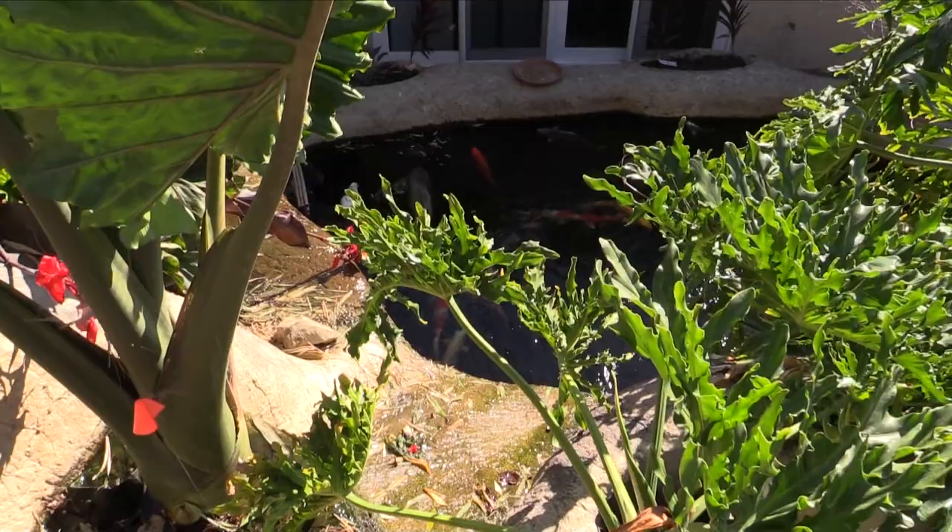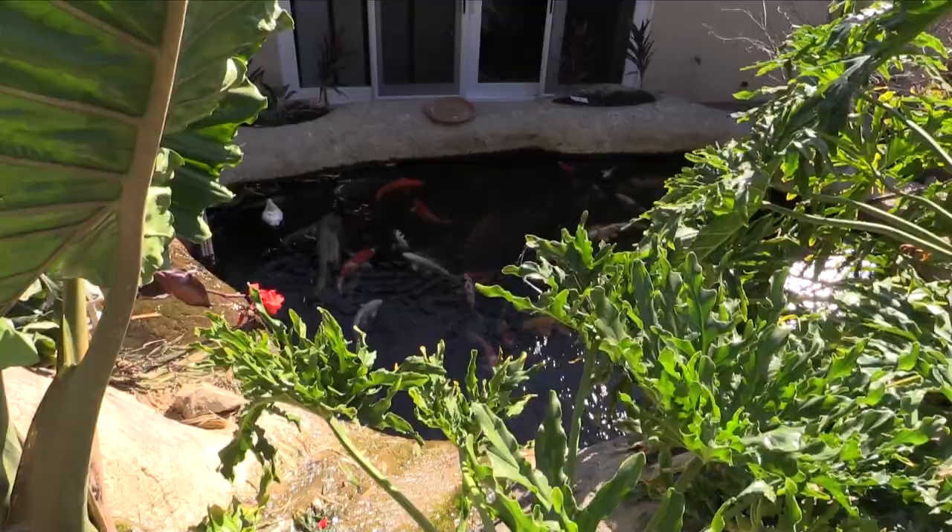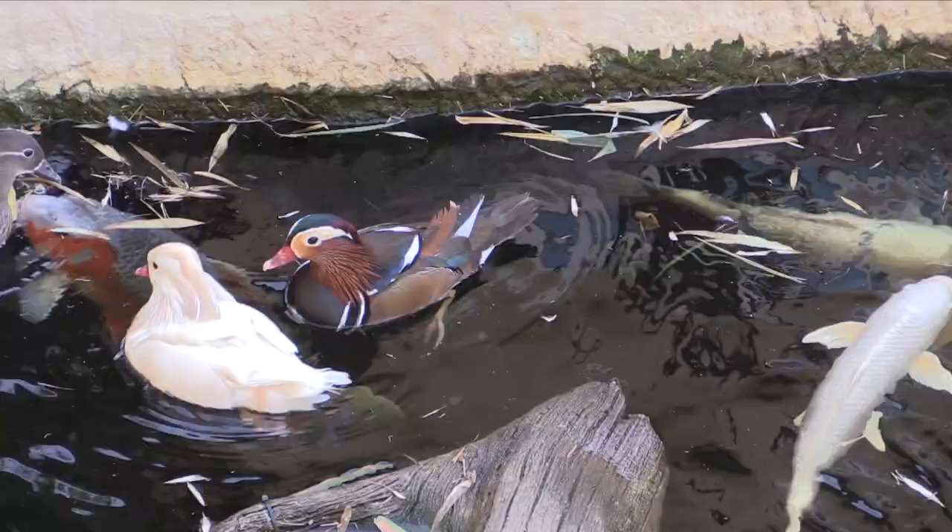You can see down below the koi pond. Like I said, it's a windy day out here, so you can see all this debris in the pond right now.